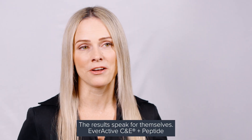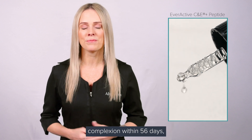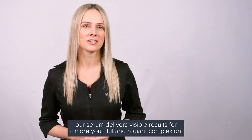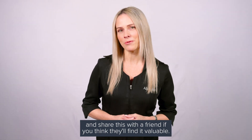The results speak for themselves. Ever Active C & E Plus Peptide is clinically proven to reduce the depth and volume of wrinkles and even out complexion within 56 days. Our serum delivers visible results for a more youthful and radiant complexion. Shop Ever Active C & E Plus Peptide and our range of sunscreens that go beyond sun protection via the link below, and share this with a friend if you think they'll find it valuable.